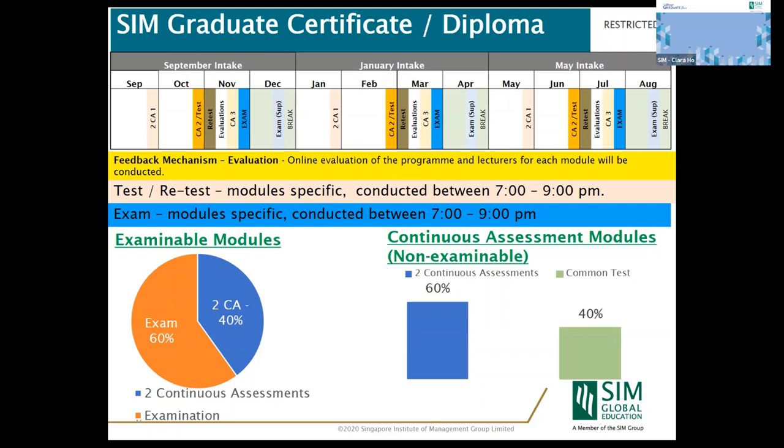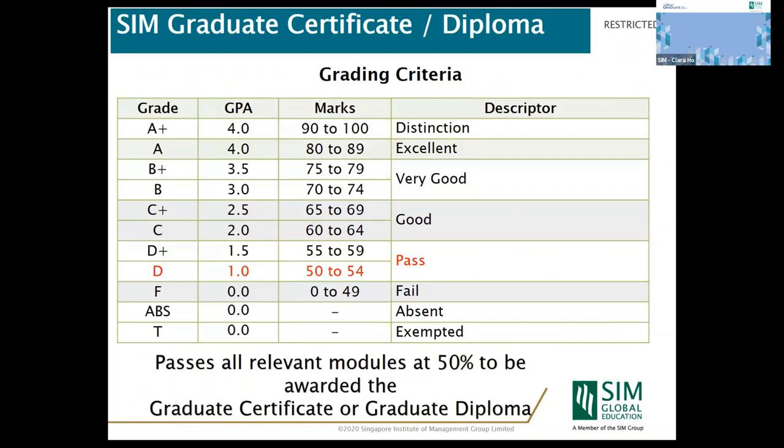There are two continuous assessments and one midterm test or examination for each module, spread out so that you will have an assessment every month. The midterm test accounts for 40% of the total marks, while the examination accounts for 60%. Midterm tests are conducted on Fridays in week seven or eight — about the second month of your studies — and examinations are two hours, conducted at night to fit your working schedule.